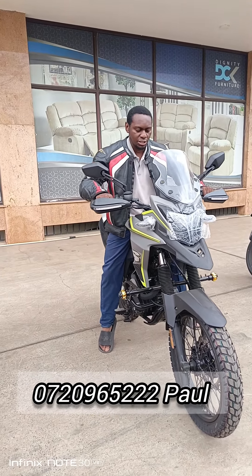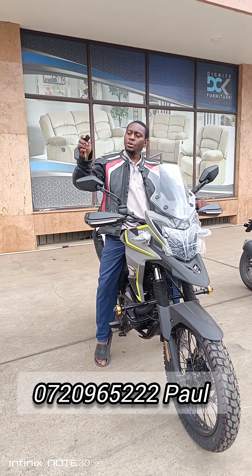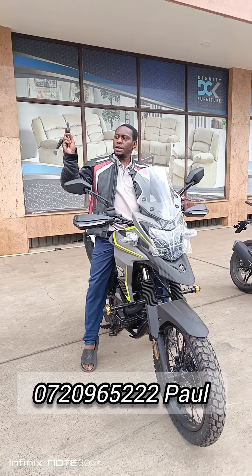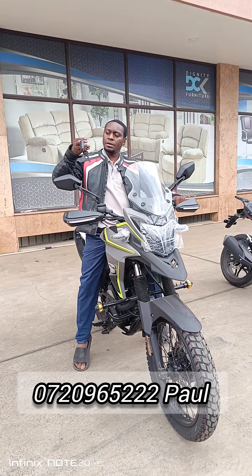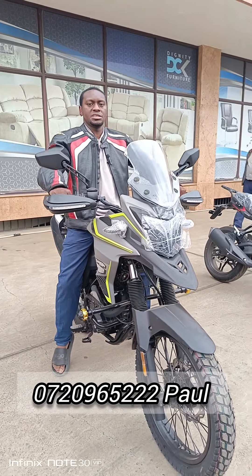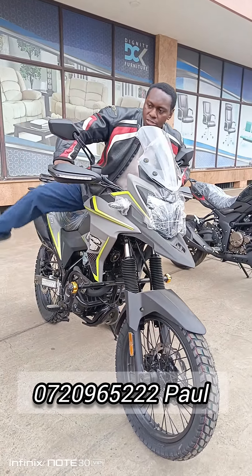It comes with an alarm system — you can switch your alarm on or off and switch on your bike using your remote. It's a really advanced bike, manufactured in 2024. It's really powerful, really good for long distance since it's very comfortable, and really good for tough terrain because of the ground clearance.